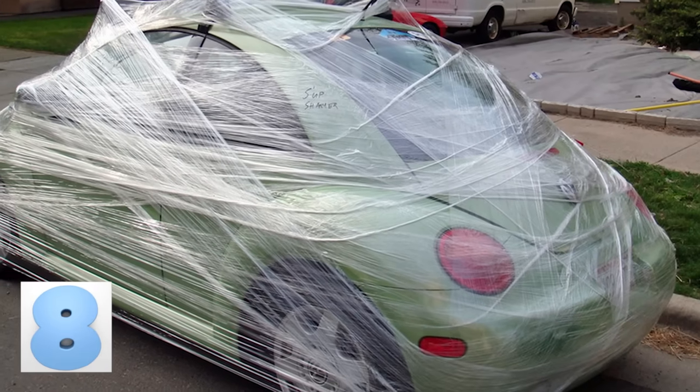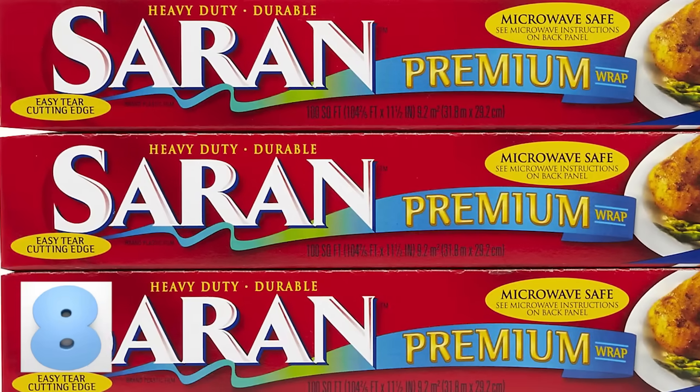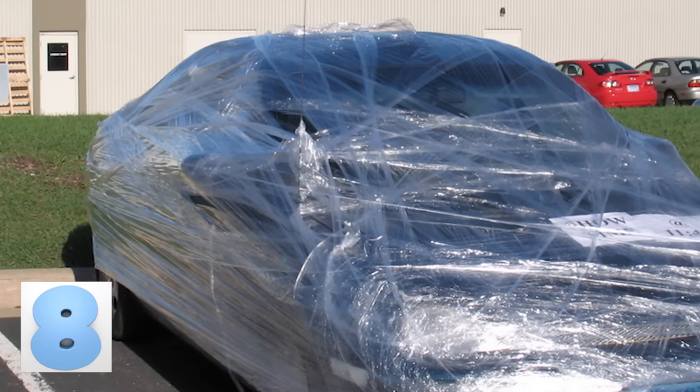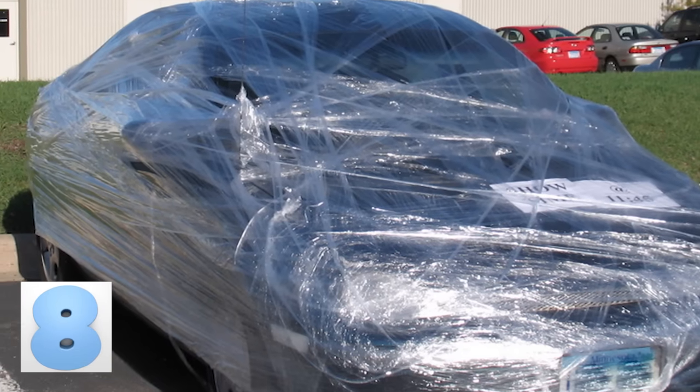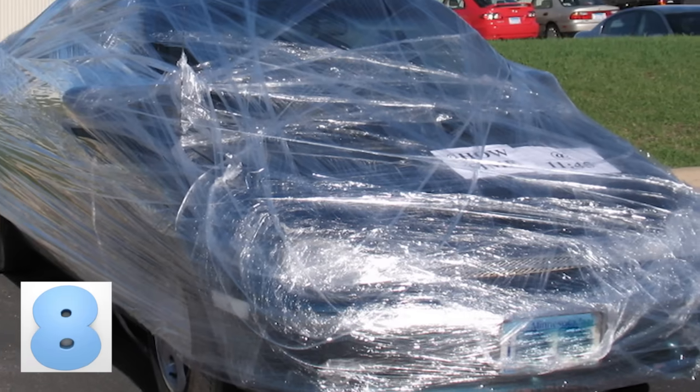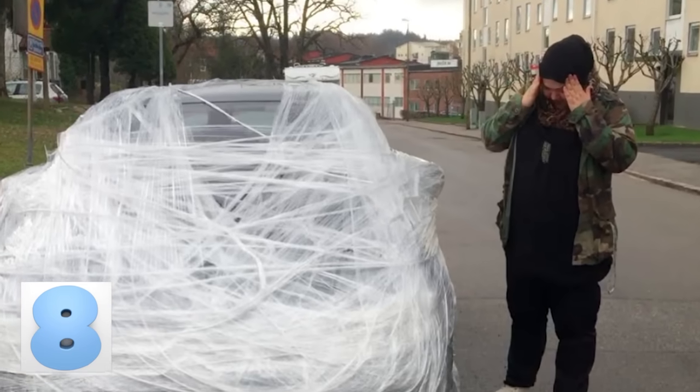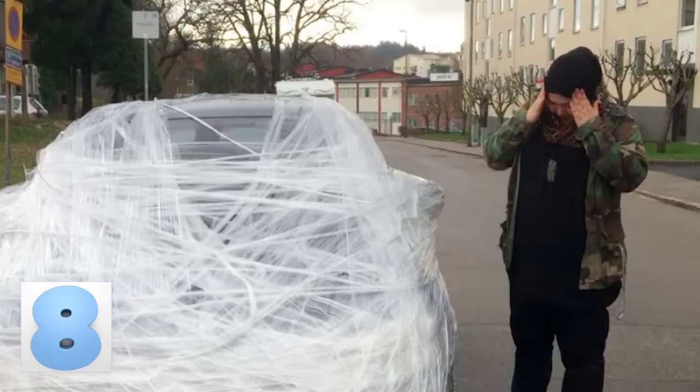Number 8: The Saran Van. You can use this prank on any type of car — just make sure you brought enough saran wrap. Use a piece of tape to initially hold the end of the saran wrap as you wind it around the car. Keep wrapping until you have a cover about 6-7 layers deep. Make sure you're close by when they reach their car so you have the best view as they try to tear off all that saran wrap.